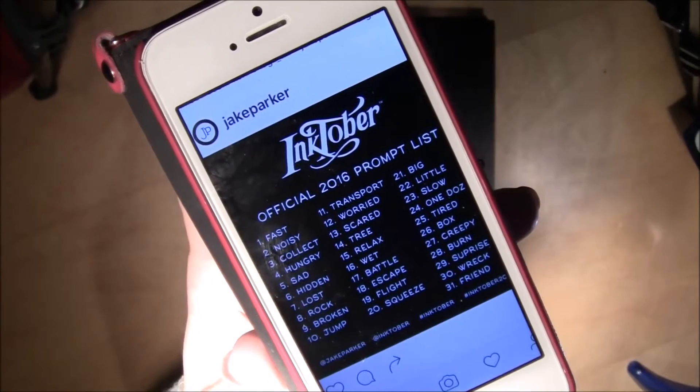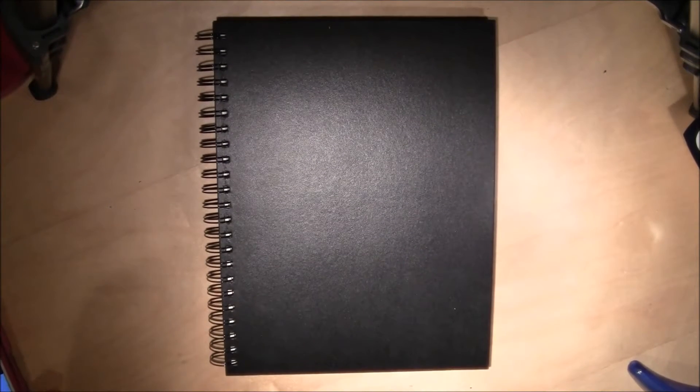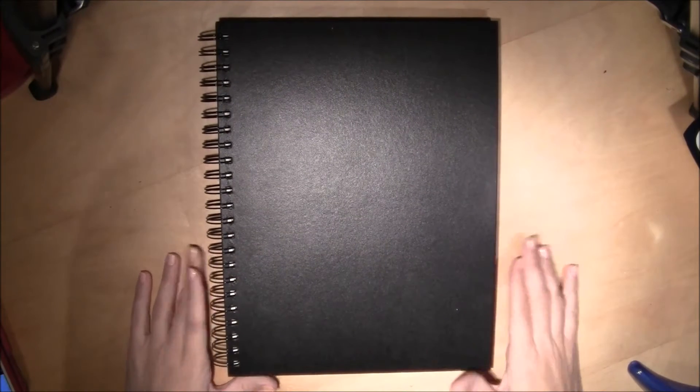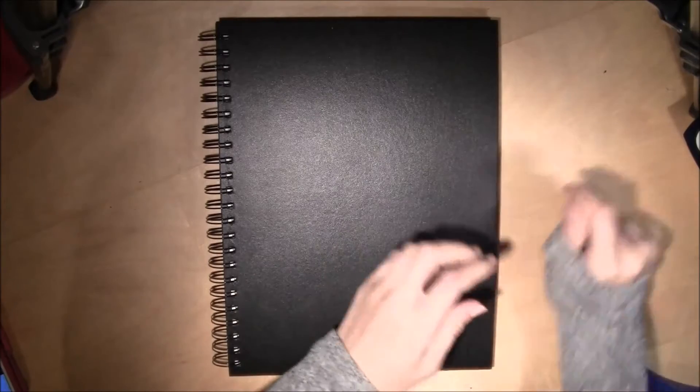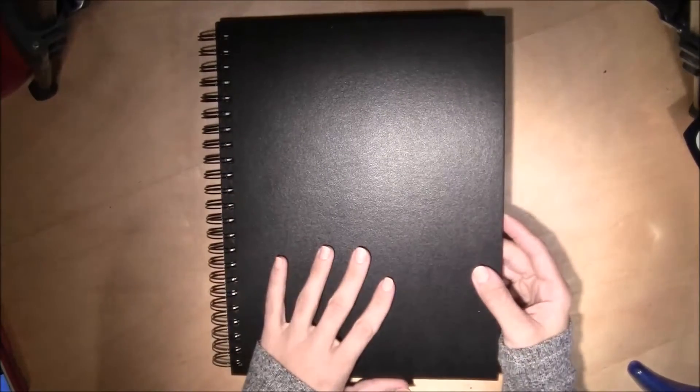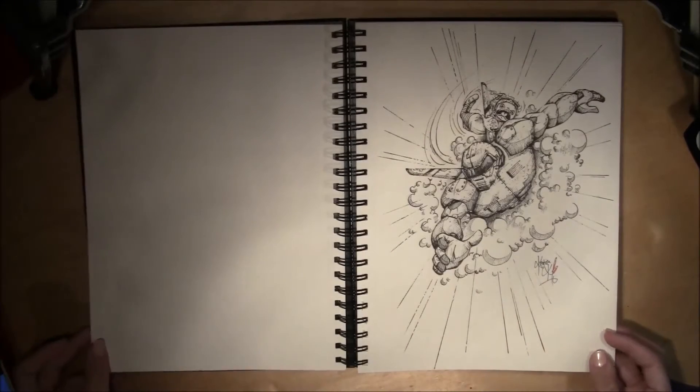Hi guys, this is my Inktober sketchbook tour 2016, and my name is Lady Kiki, or Kristina if you prefer. I always start on the second or third page in the sketchbook — it's kind of intimidating to start right away.